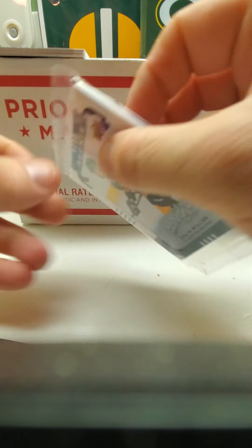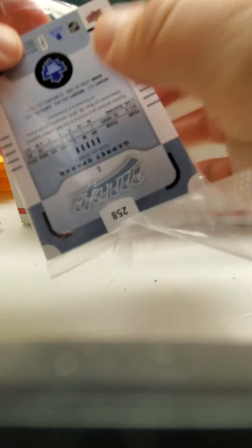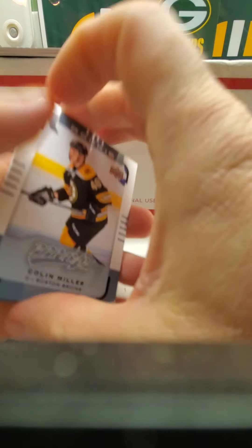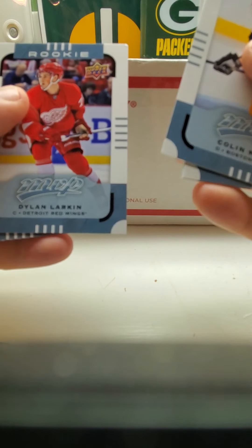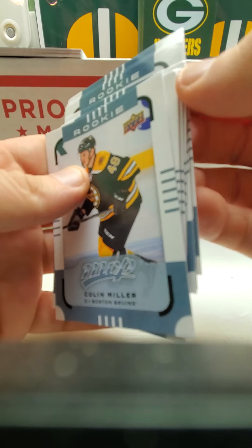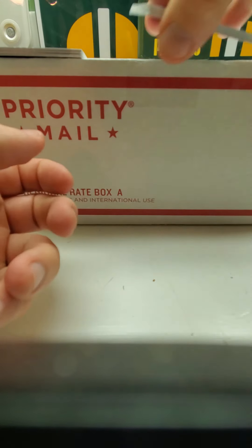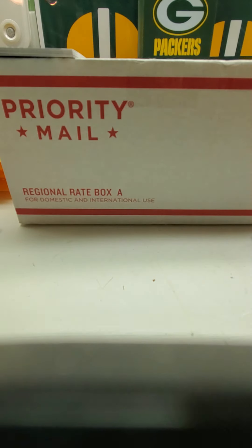I don't really know who any of these guys are — there's only a couple I've heard of. McDavid I haven't bought yet but I'm probably going to buy it soon since I just got my tax refund and stimulus check the same day. This one has a Jack Eichel, which I've heard of. And then the Larkin — Larkin's got it dinged up on both sides. The corners are all messed up, and that wasn't mentioned in the description. Oh well, there's those.